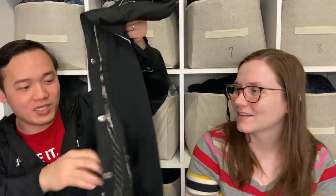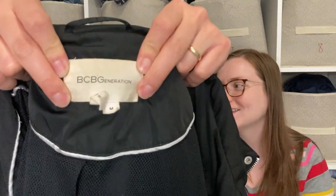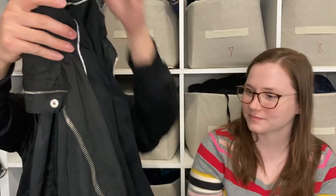Here we have a BCBGeneration jacket — a nice, heavier jacket with a lot of metal details that reminds me of a moto style. I hope we can get about $25 to $30. It's the lower-end tier of BCBG — all those sub-brands under that umbrella — but we'll see.